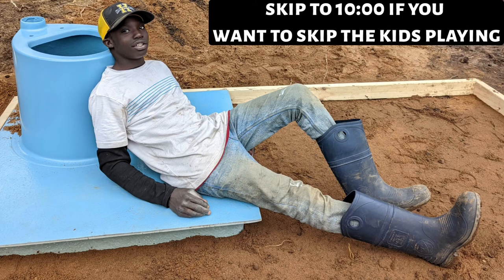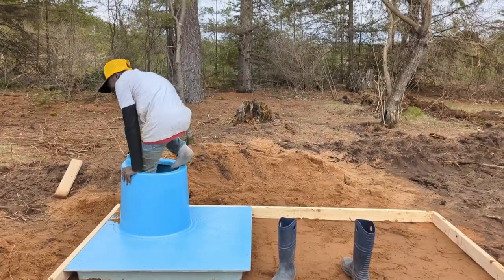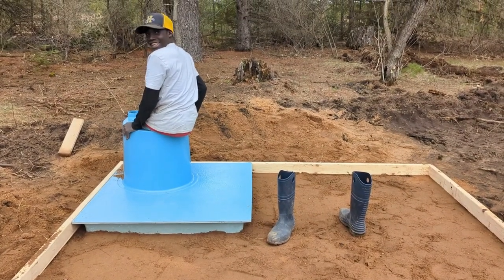And now Beck finally gets to do what he wanted to do this whole time — he gets to climb in the tank and figure out how it's built and see how cool it is in there.